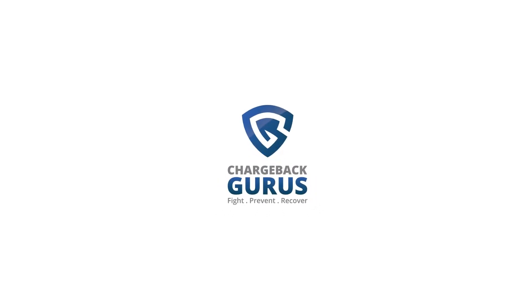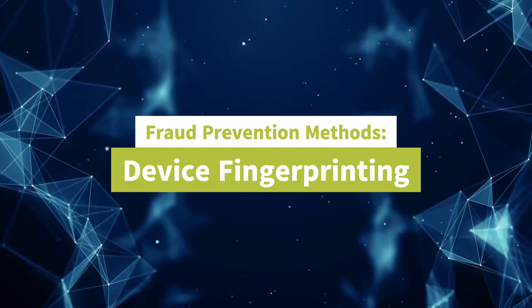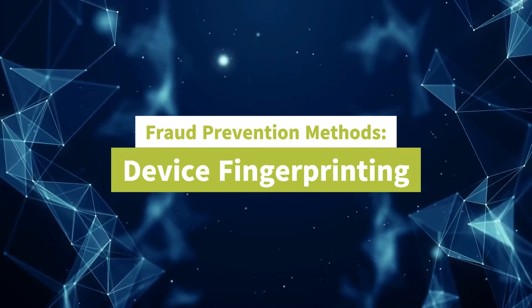Presented by ChargebackGurus.com. Preventing fraud and chargebacks with device fingerprinting.